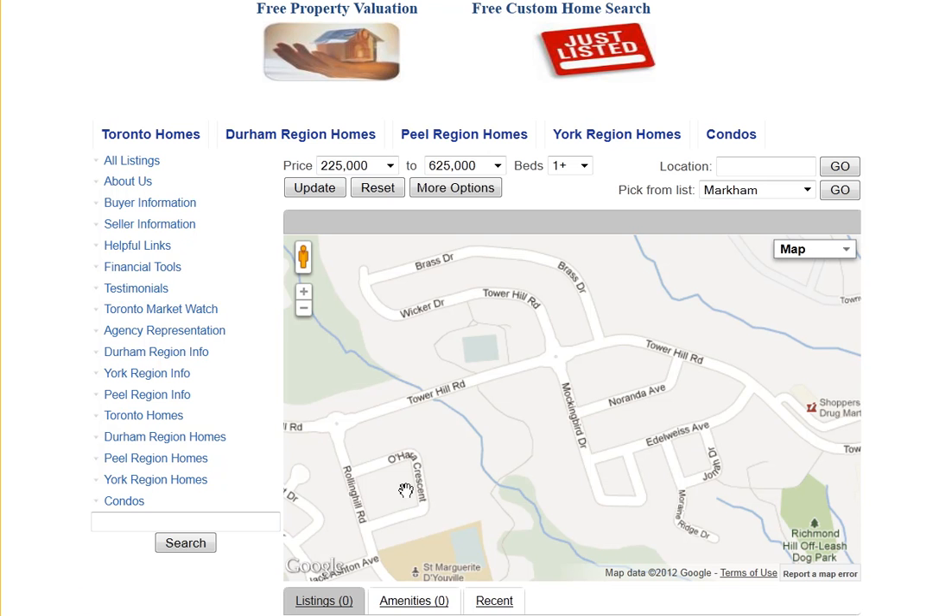Are you looking for homes for sale around O'Hare Crescent in Richmond Hill? Welcome to our interactive map, which is updated daily.